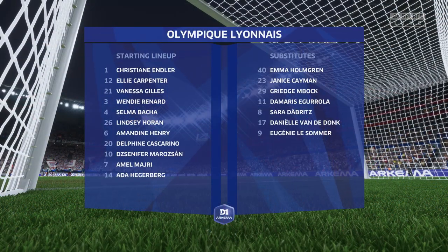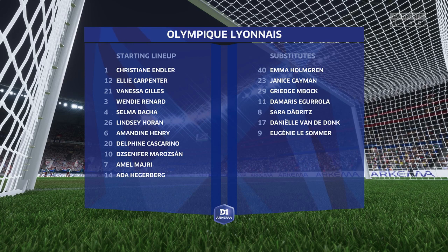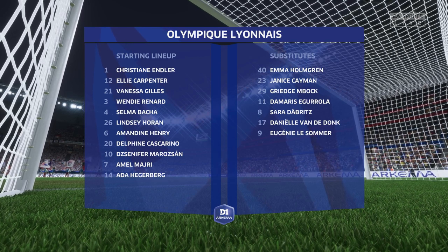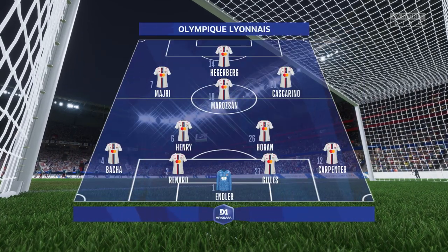And here's the starting XI for Lyon. In this shape, their two holding midfield players will be key today. If they can get on the ball and dictate the play and protect the two centre-backs, it will then allow the attacking players to show their creative quality.